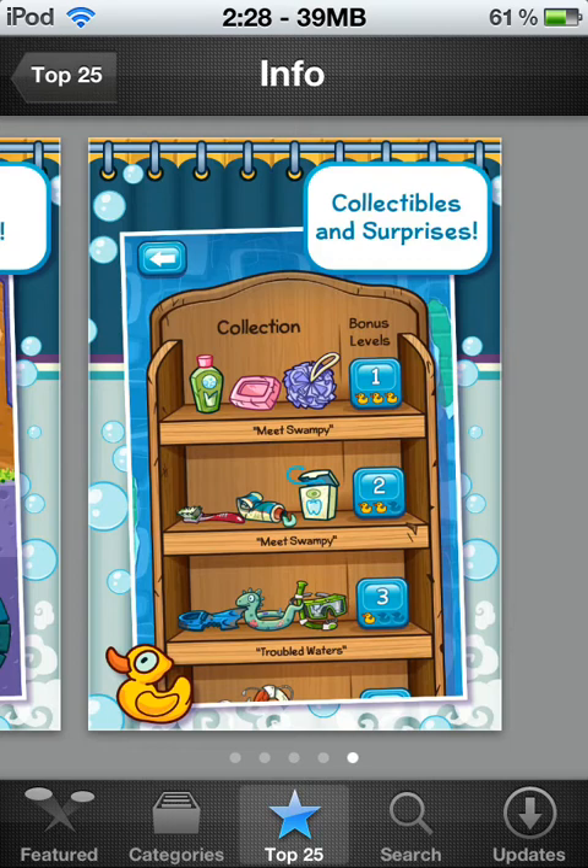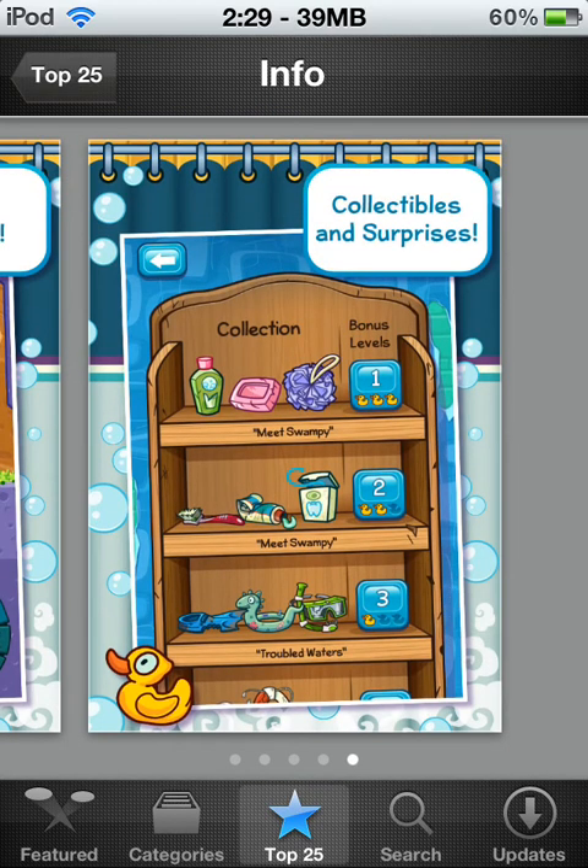Here's the bonus collections and surprises. There's the shower stuff they were talking about — the shower collectibles. You collect three of them and meet Swampy, then you unlock a bonus level. I think I've collected one through five. They're pretty hard to find — some are easy, some are hard, some are hidden really well, and some are just out in the open — you can pretty much see them, they kind of have a glow to them. That's what the bonus levels look like.